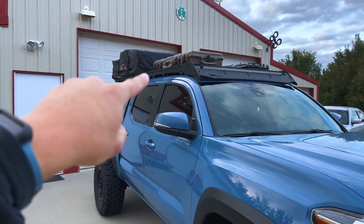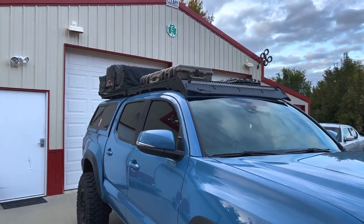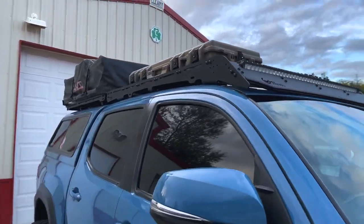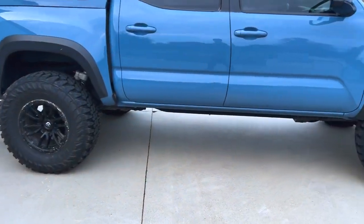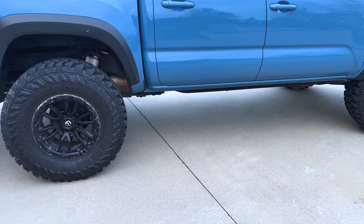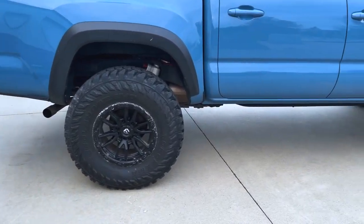I'm running the Prince rack with a Cali Raised LED light bar — it's the combo, so you can see it up there with the spot in the middle and the flood out on the sides. I like that a lot. Nothing crazy as far as sides — still looking to get a set of rock sliders. I haven't found any I've been crazy about, and with how expensive those are, I'm not going to get them until I know for sure I'm going to like them, with kind of a combo step but still tucked up on the side.